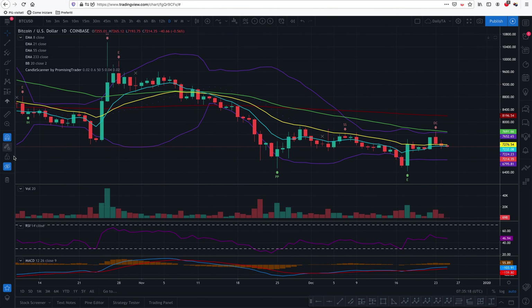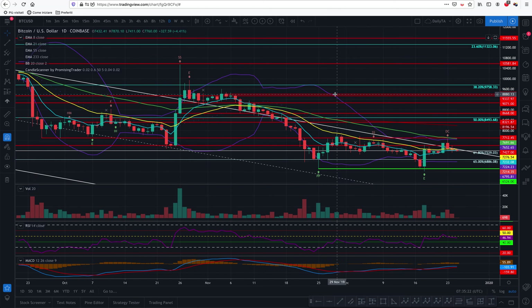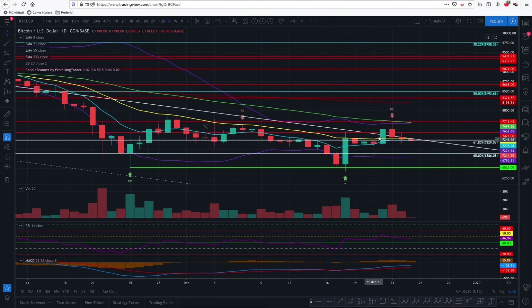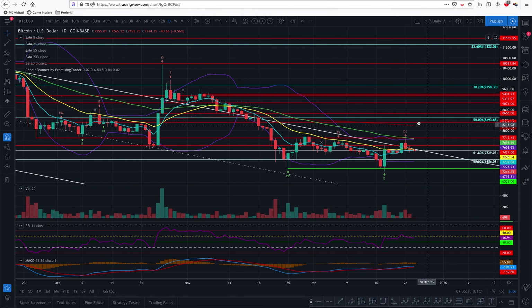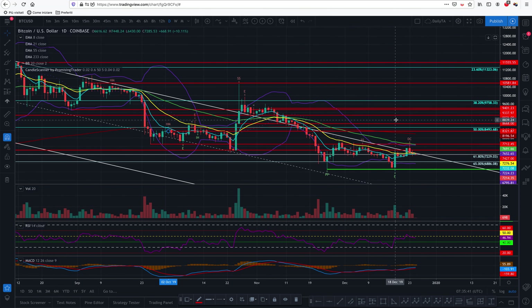Let me go to the daily view and see how things have gone since yesterday. We had another attempt to break out of the downtrend channel, but then the dark cloud cover brought things back into the downtrend channel. I'm pretty sure that this channel at a certain point will be broken again, like something like this.